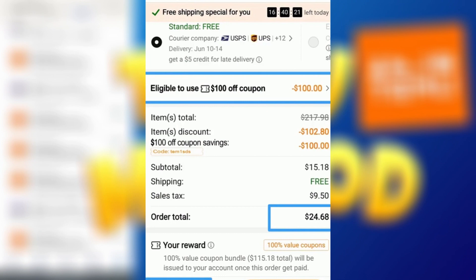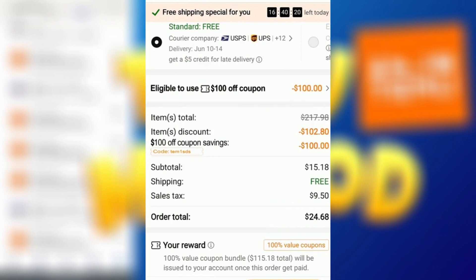That's quite a significant saving. Thank you all for watching and I hope this tutorial has been helpful to you. If you have any further questions or need assistance, please drop a comment below. And don't forget to give this video a thumbs up if the coupon code worked for you. Happy shopping and enjoy your savings!